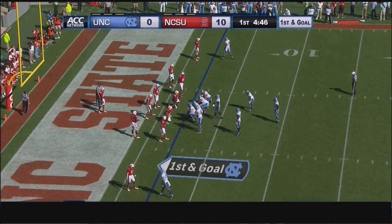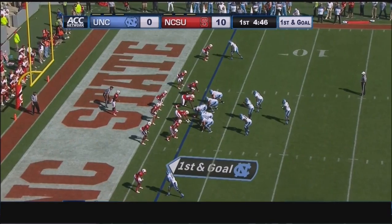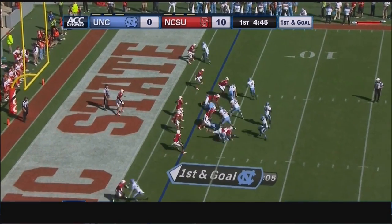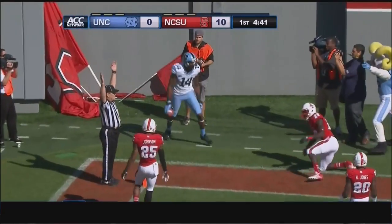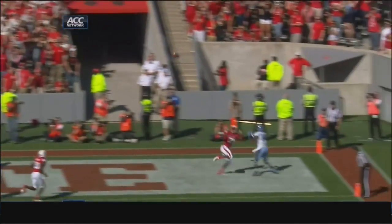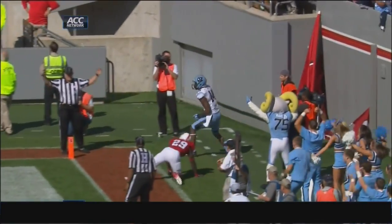Mark Wiese is in. He has that full house backfield around him in the pistol, a man to either side and A.J. Blue behind him. Williams is going to throw it, floats it to the end zone — and caught for the touchdown by Quinshaw Davis. Touchdown Carolina. The Heels right back in the ball game.